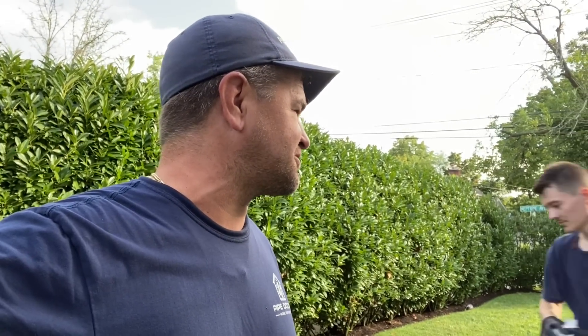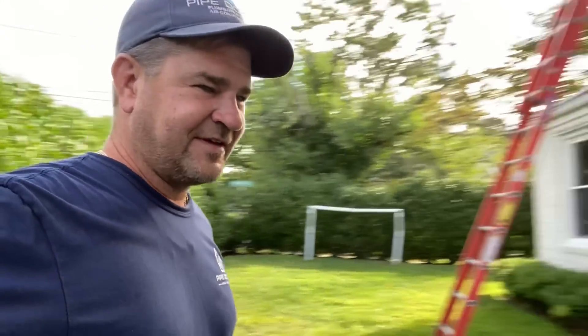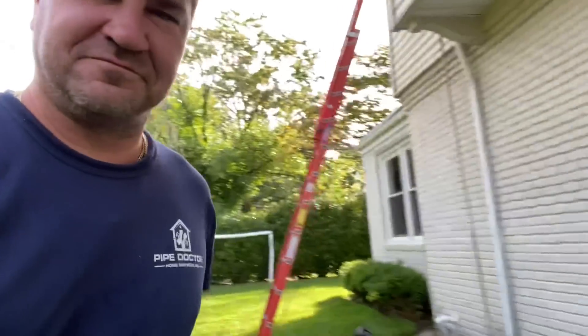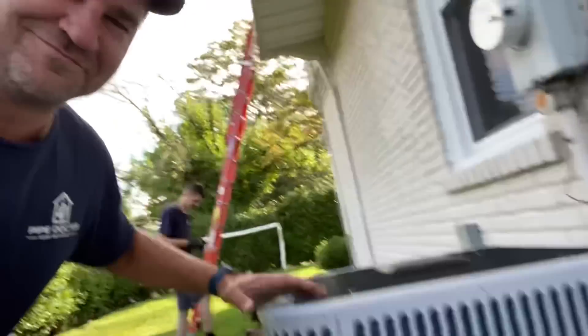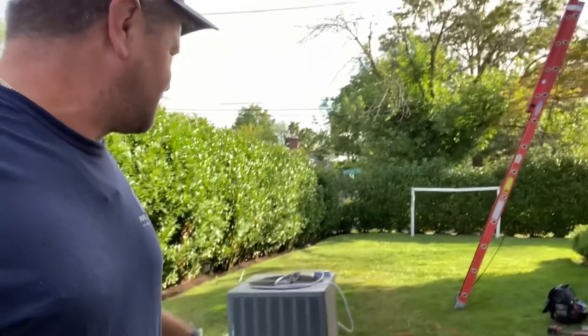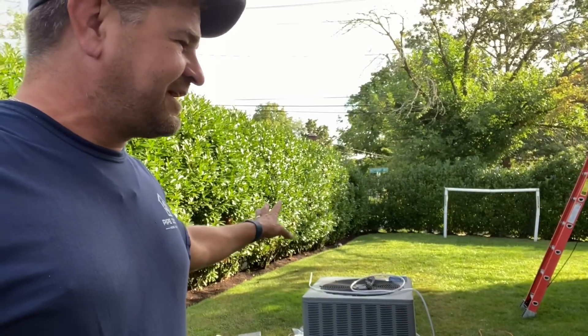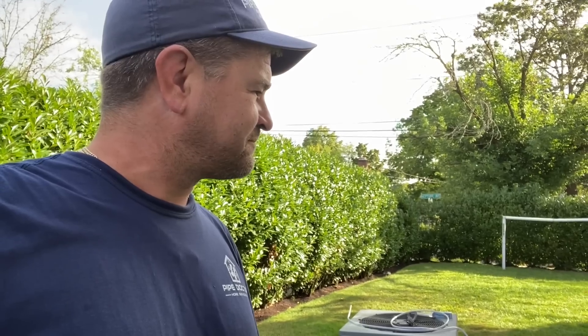Good morning, it's Mikey Pipes, Tuesday August 30th, 2022. Today it's only appropriate that we deliver the trifecta — the trifecta of Bosch. Ladies and gentlemen, today we are decommissioning and removing this R22 REAM system, and we're going to complete the trifecta at this house because they have the Bosch Greentherm.